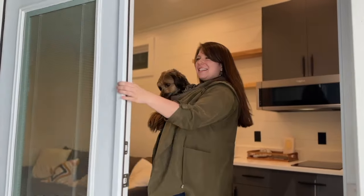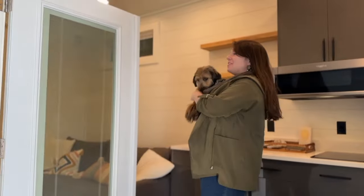Hey, I'm Suzanne. This is Dexter. You have got to check out this tiny home with us.